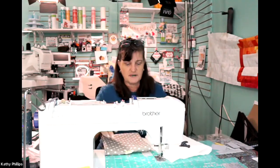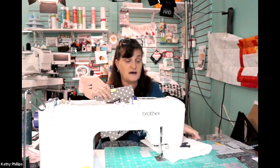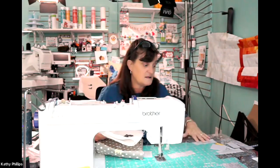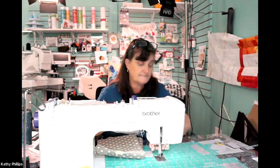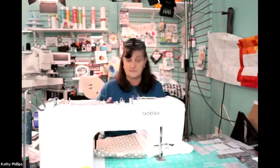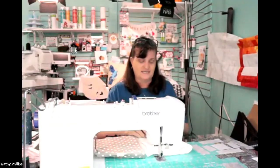Besides fabric, things have been coming in like crazy. Tomorrow we have Kimberbell's candy corn cook shop and embellishment, and new velveteen coming in and new felt colors coming in.